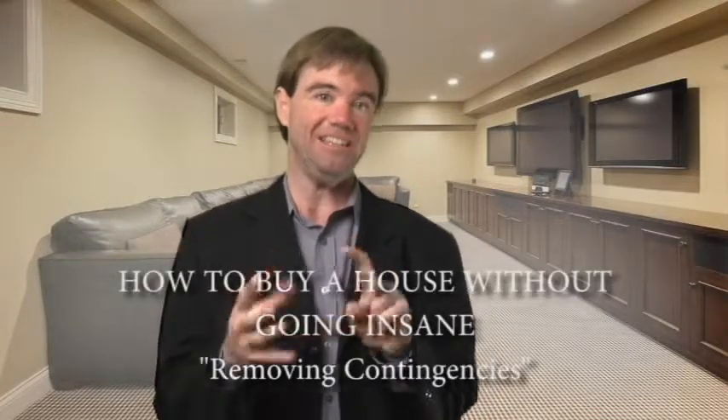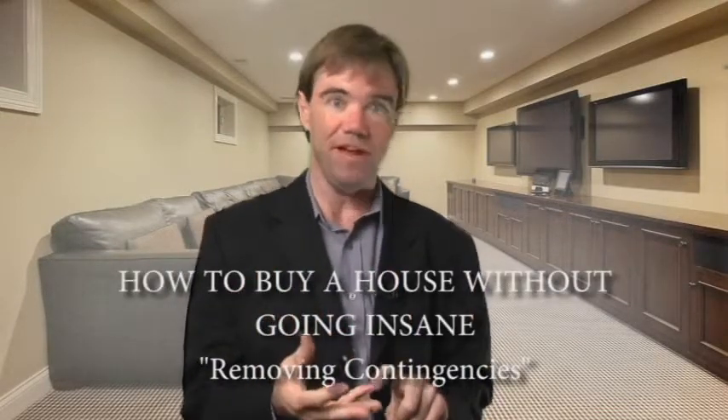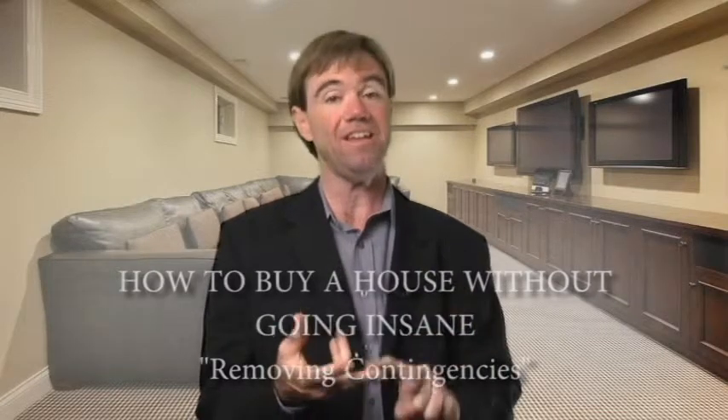Now it's time to remove your contingencies. You've got a loan contingency, an appraisal contingency, and an inspection contingency. You're happy with the inspections — maybe you asked the seller to spray for termites and it was going to be $900 and they said okay. Maybe the appraisal came in just fine and you're ready to remove that contingency.